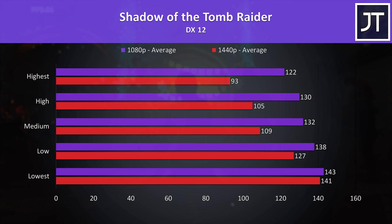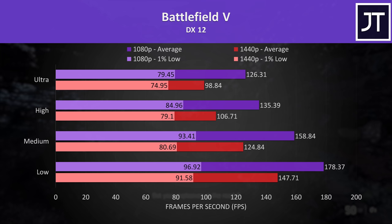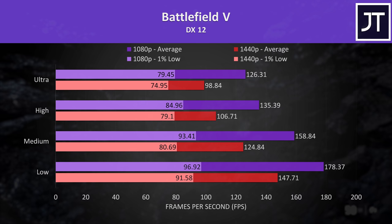Battlefield 5 was tested in campaign mode. No problems at all even with 1440p ultra settings, which was only just under 100 FPS. Lower setting levels would make better use of the 165Hz screen in this laptop.